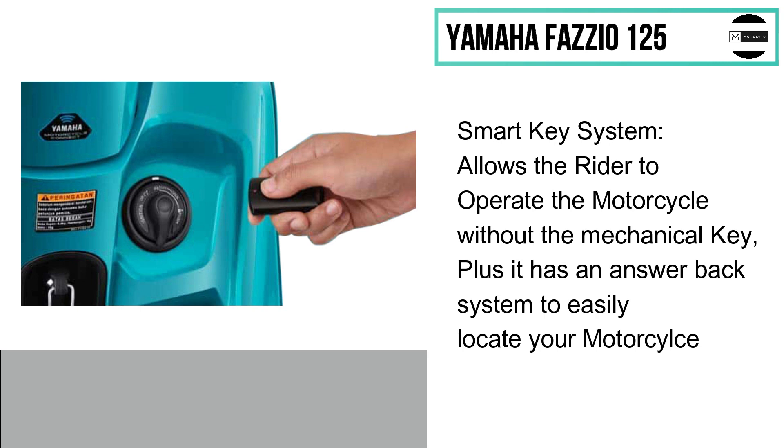Smart key entry allows the rider to operate the motorcycle without the mechanical key, and it also has an answer-back system to easily locate your motorcycle.